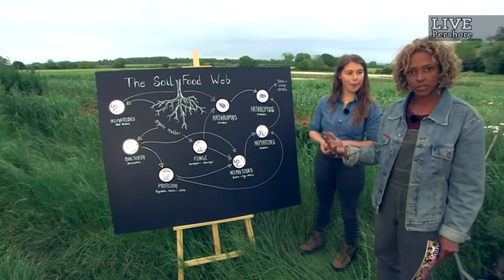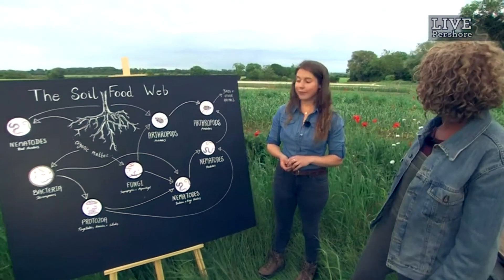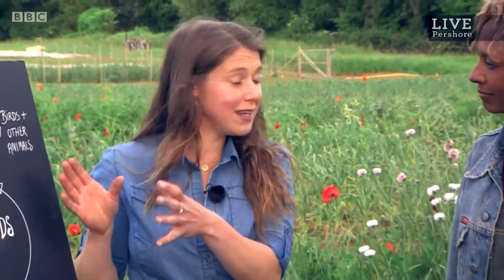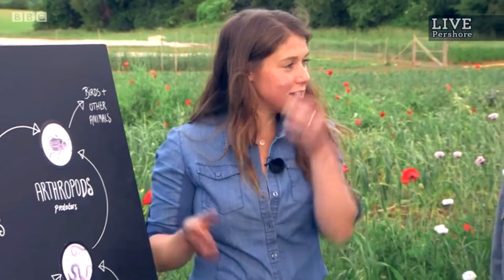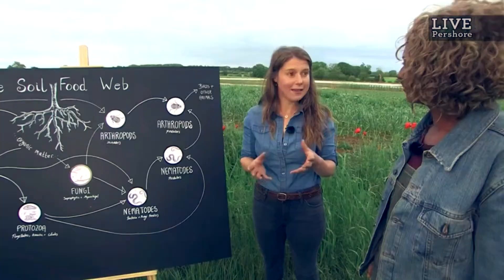So one of the other things that disrupts soil structure is digging. And how does that disrupt these communities? So every time you dig the soil, you are turning it over. And each one of these organisms has its own specific niche within that soil structure. So you're taking microbes that want to live closer to the surface and taking them down, and taking microbes that want to live further down up to the surface. And it means that there's this big disruption in the relationships between those species.